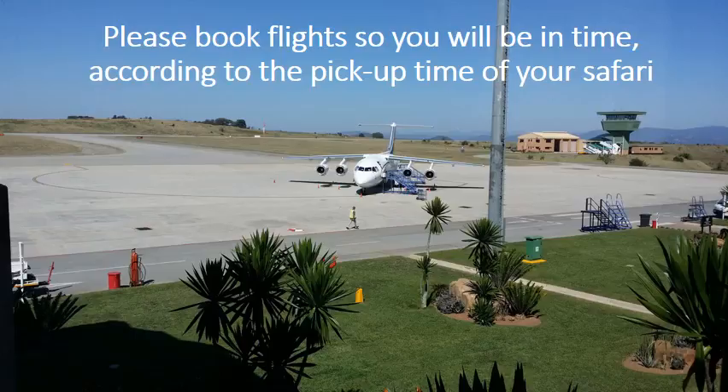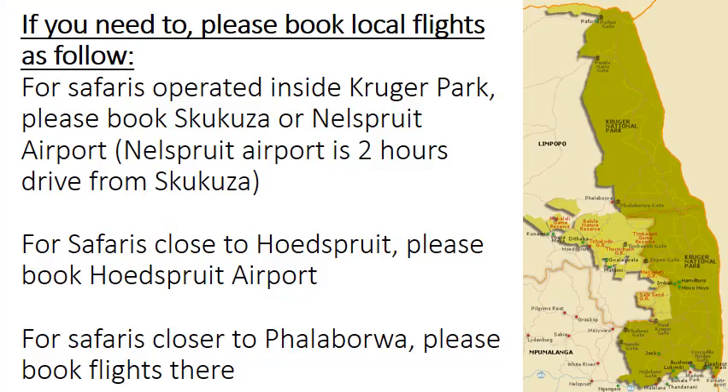Please book flights so you will be in time according to the pick-up time of your safari. If you need to book local flights: for safaris operated inside Kruger Park, please book Skukuza or Nelspruit Airport. Nelspruit Airport is about 2 hours' drive from Skukuza. For safaris closer to Hoedspruit, please book Hoedspruit Airport. For safaris closer to Phalaborwa, please book flights there.